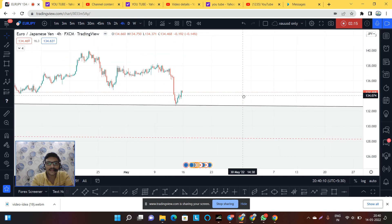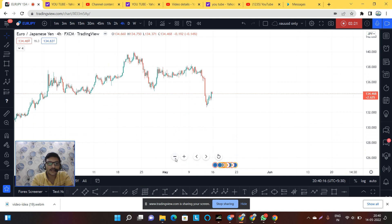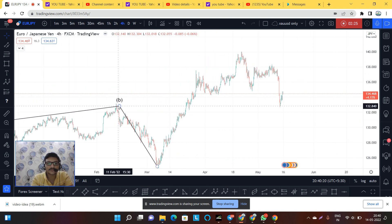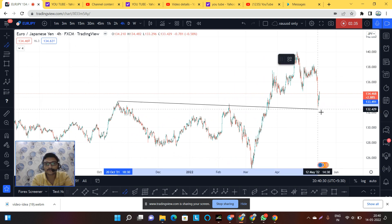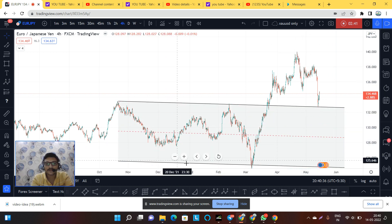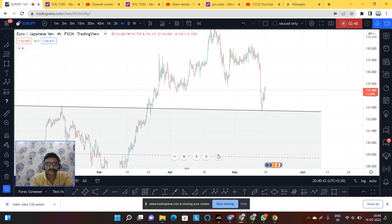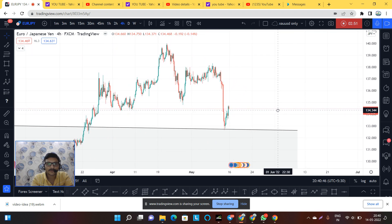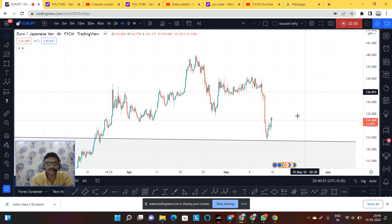On the H4 time frame, the market came to retrace at the weekly trend line support which we had drawn previously. If we zoom out, you can see the market is exactly on the support trend line. From here, if we try to understand this structure very carefully, we can see a clear pattern forming.